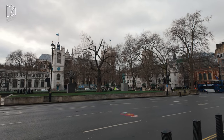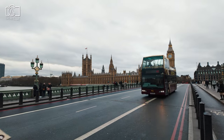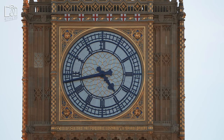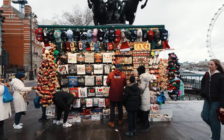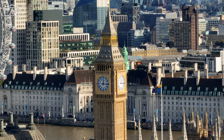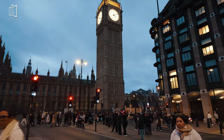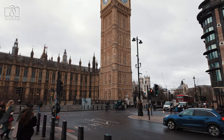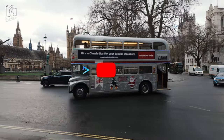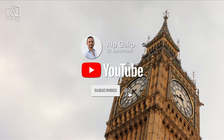Hello everyone, welcome to my channel where we explore iconic landmarks from around the world. Today we're delving into the fascinating history of Big Ben, the iconic clock tower in the heart of London. Join us as we uncover the secrets behind its timeless architecture and the intriguing stories it has witnessed over the years. If you're captivated by the allure of historical landmarks, you're in the right place. Don't forget to subscribe and hit the bell icon to stay updated on our latest adventures and explorations.